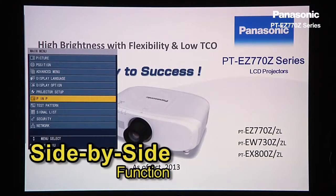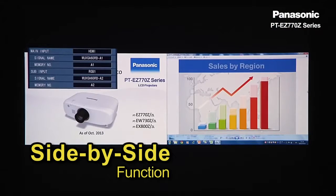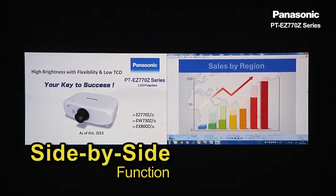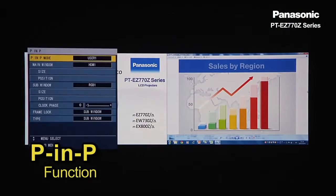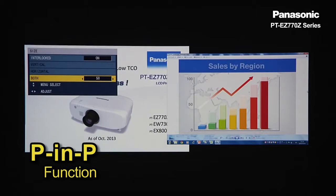With the side-by-side mode, you can see two images simultaneously on a single screen. Also, you can switch to picture-in-picture mode and display a sub-window onto the main screen.